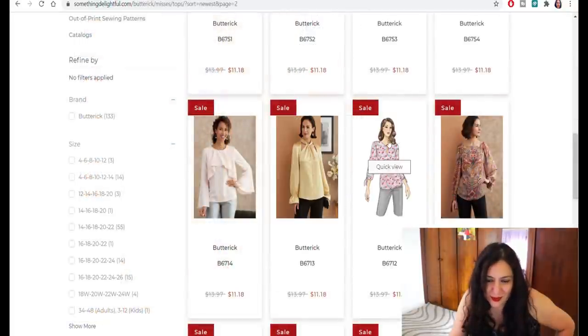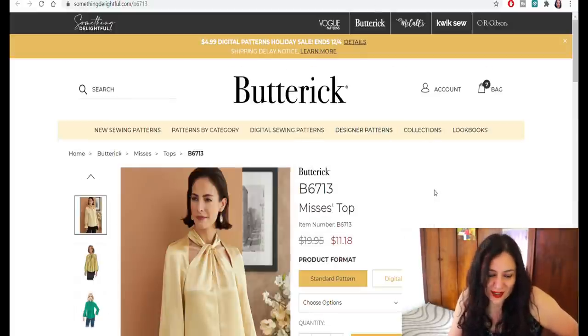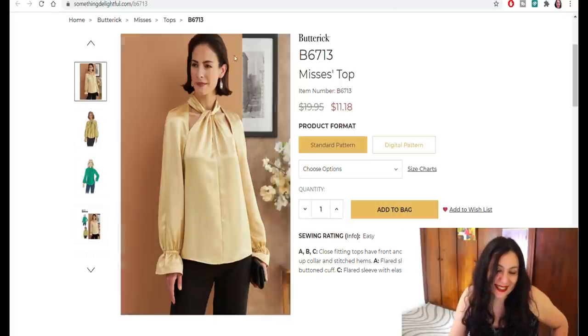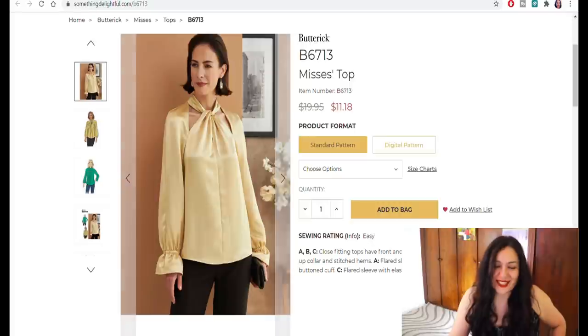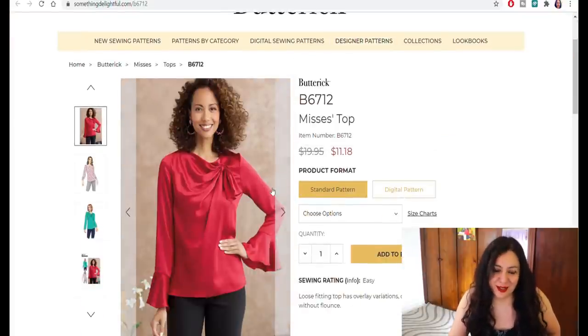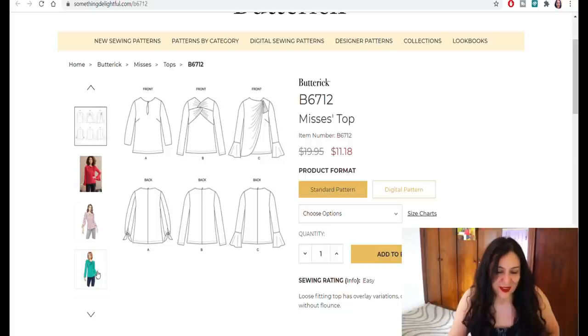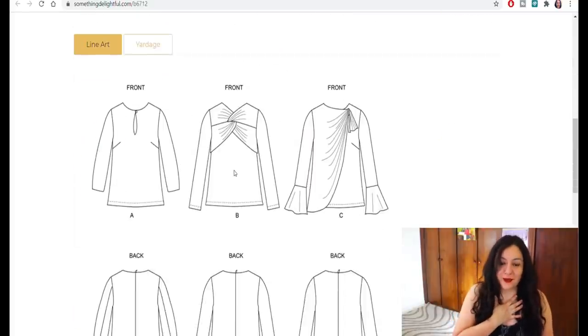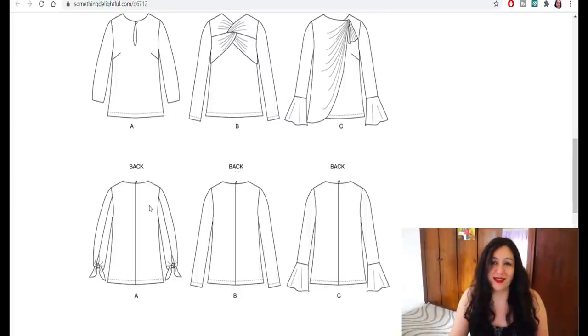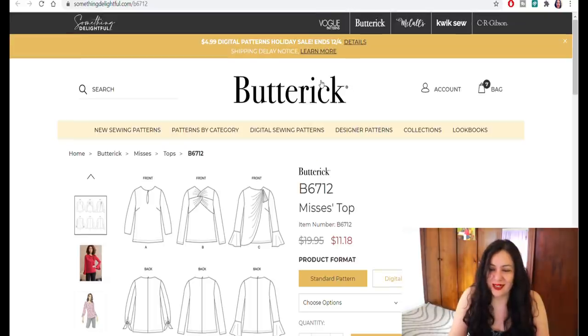These two I'm going to look at — 6713 — I have something very similar from Style Arc that I've already purchased, so I wouldn't go ahead and get this even though I like the neckline. Same with this blouse pattern — I have a very similar one from Style Arc. View B I would never sew — too much bulk there — but View C is nice in a flowy fabric. Again, I've already got something similar so I'll pass on those. This one I've already made — I bought it at the beginning of the year, paid full price, and made both views into dresses. I've shown how to sew those two necklines on the channel already — I really enjoyed that pattern.